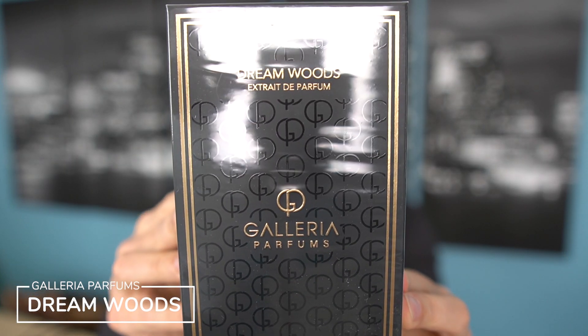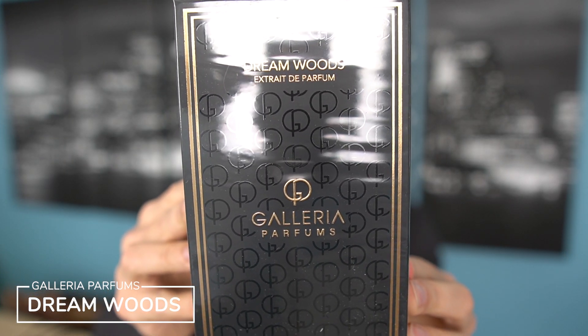So here we have Dream Woods from Galleria Parfums. I don't know very much about this fragrance, to be quite honest. They had a few fragrances still available by the time I got to the website during the massive sale. I paid $61 for this 100ml where typically this bottle is somewhere north of $200. I wanted to take advantage of that because my understanding is that Galleria Parfums will be going out of business and not providing these fragrances to the public anymore.